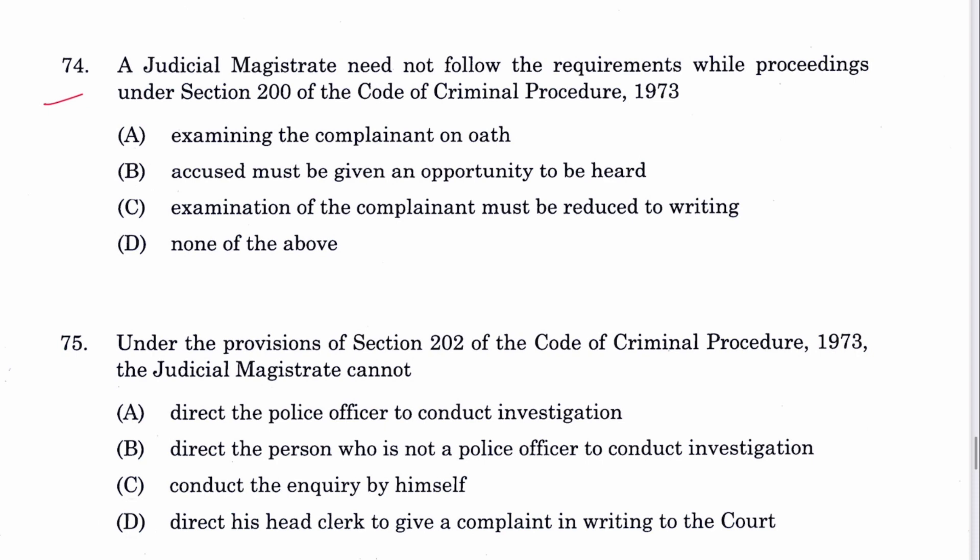Question 74: A judicial magistrate need not follow which requirement while proceeding under Section 200 CrPC? The accused must be given an opportunity to be heard — this cannot be given at the stage of Section 200, which is for examination of the complainant on oath to be reduced in writing. B is the answer.